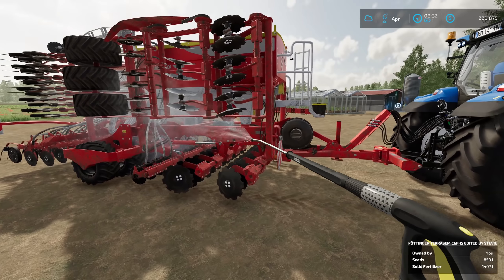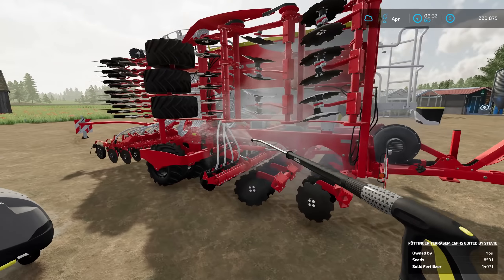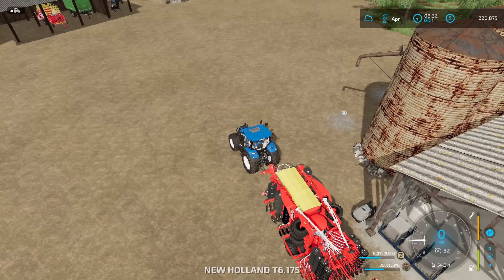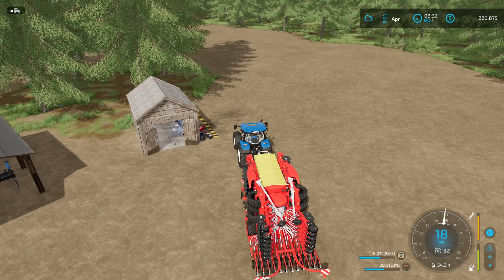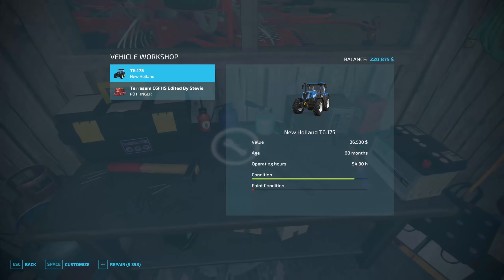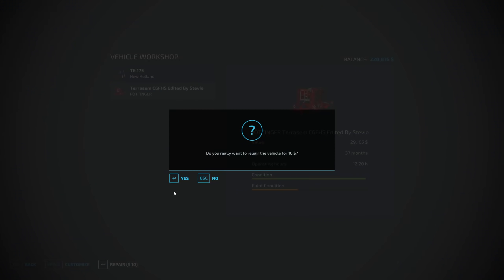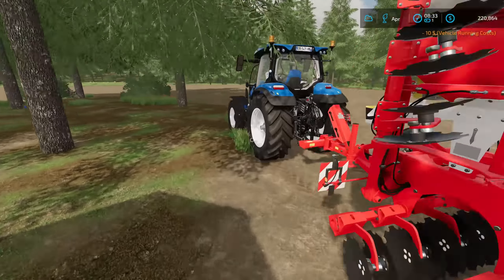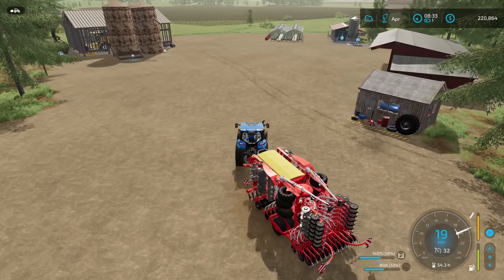We didn't take too long getting those three fields planted. We'll rinse off our drill and go repair it. I wasn't sure how much it was going to cost — I guessed $230 and I was close: ten dollars to repair the drill. The T6 is already at $358, but let's not complain. Ten bucks to repair the drill — go figure. Let's go park up the drill because it's done for the season.